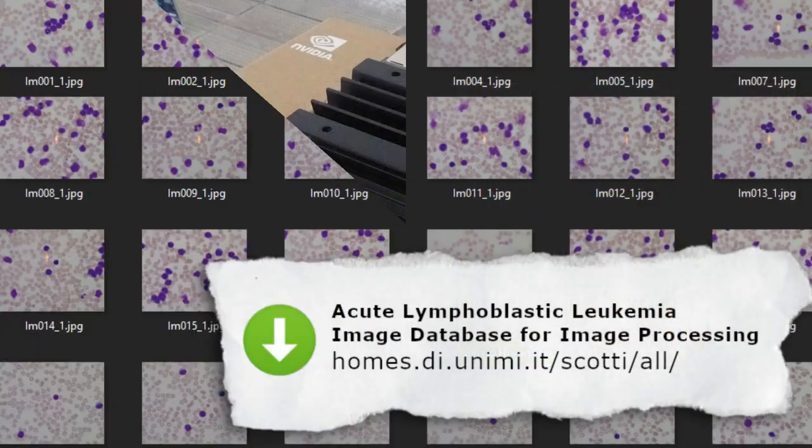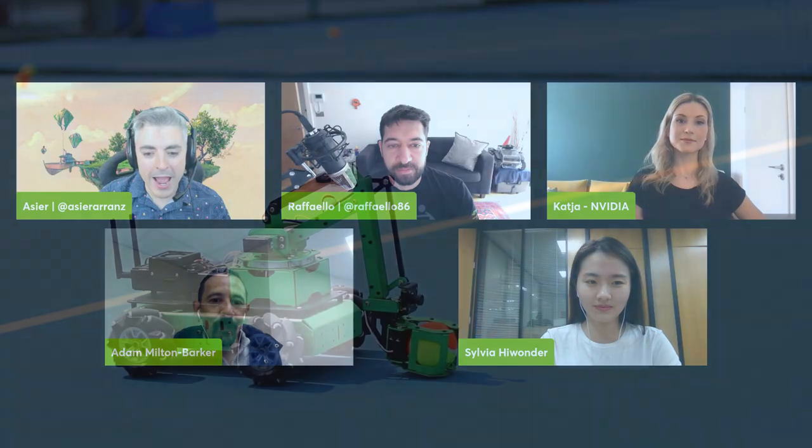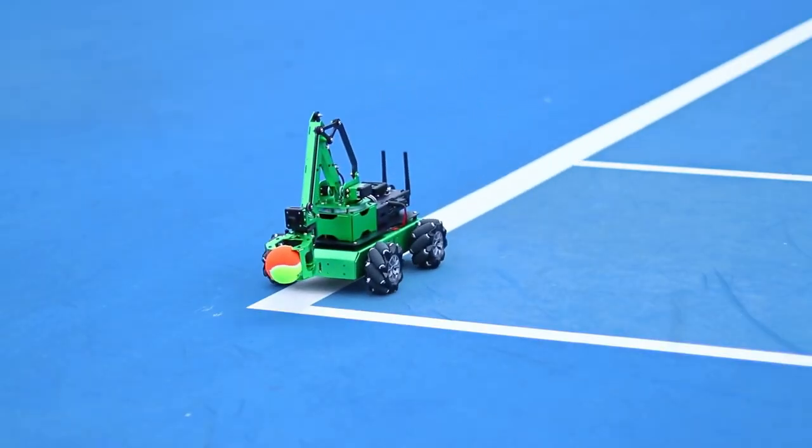Welcome everyone to the first edition of the EMEA Jetson AI Labs. We are going to speak with two projects: one is the leukemia detection project made with the Jetson Nano, and the other is the HiWonder JetMax. We also have Raffaello and Katia from NVIDIA. Let's get started with Silvia.